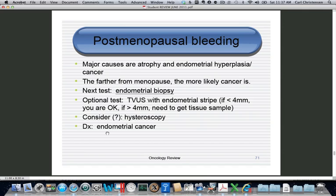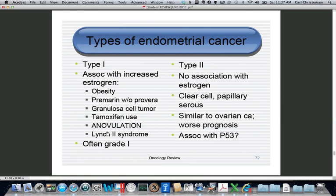Your diagnosis in this case is going to be endometrial cancer. There are two types: Type 1 is the one everyone is familiar with — it's caused by estrogen. Risk factors for increased estrogen include obesity, unopposed Premarin, granulosa cell tumor which secretes estrogen, use of tamoxifen which is associated with high-grade tumors, polycystic ovarian syndrome, and Lynch 2 syndrome — about 40% of those patients have endometrial cancer. These are usually grade 1 tumors.